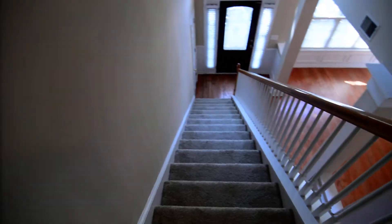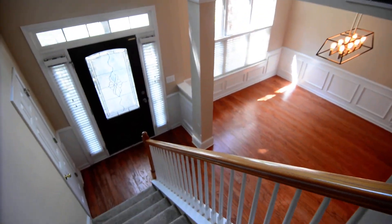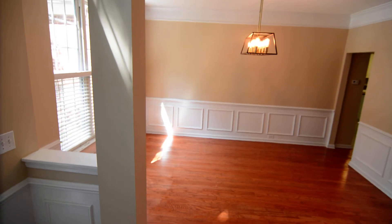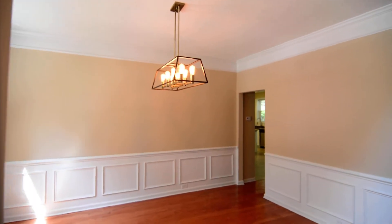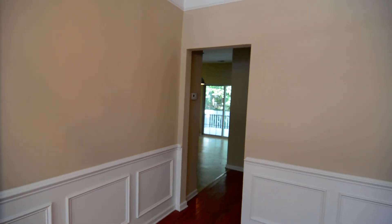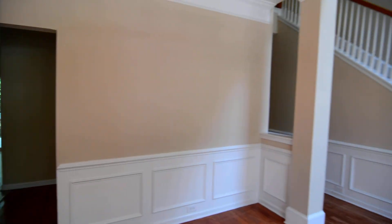So again, this is 6 Back Bay Court in Northeast Columbia — a beautiful four bedroom, two and a half bath home. You can find out more information and view pictures and this video by visiting our website at turnerproperties.com, or you can give us a call at 803-407-8522.